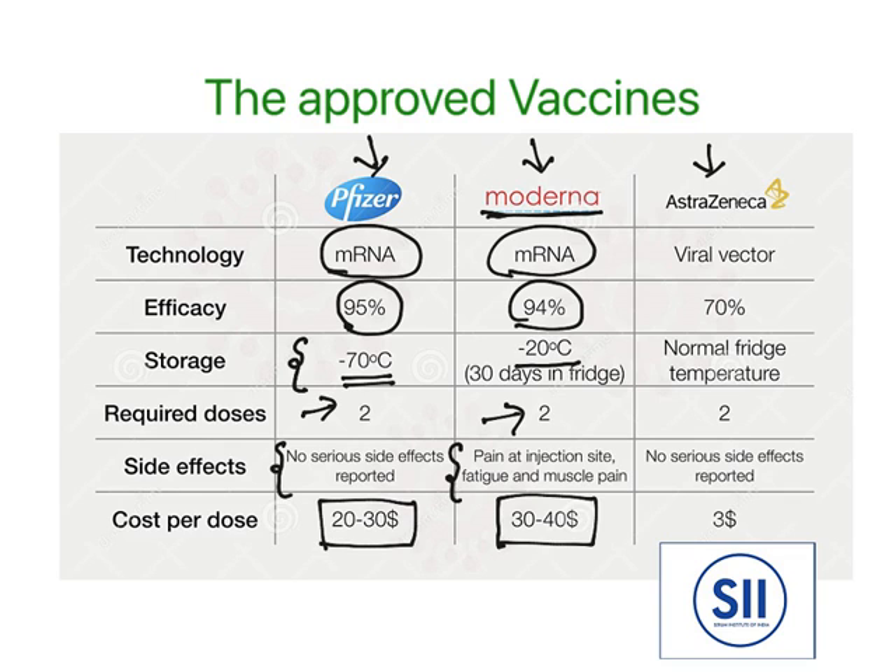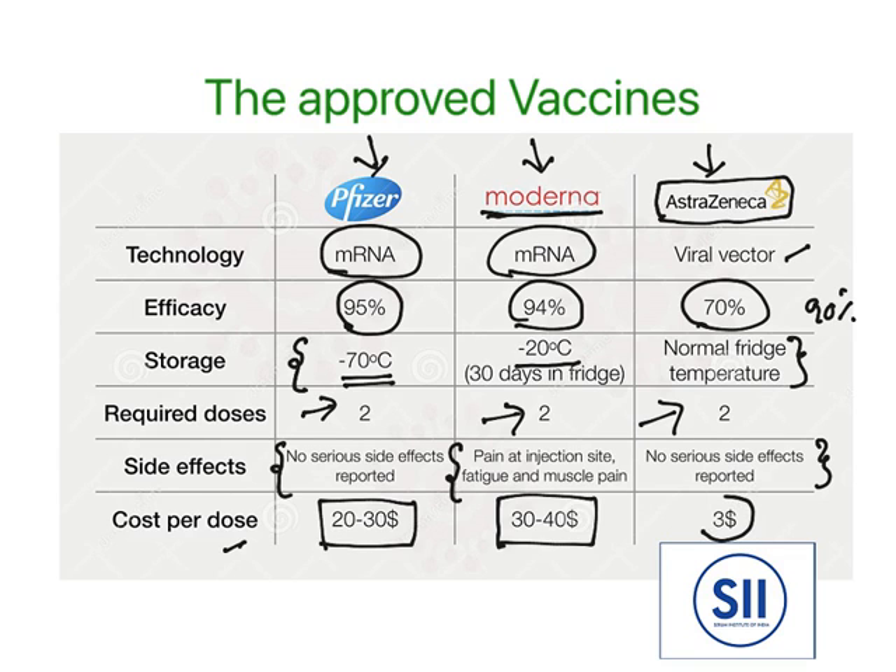The Moderna cost is 30 to 40 dollars per dose. The AstraZeneca one, collaborated with Oxford University, uses viral vector technology — a viral vector carries DNA which acts as a vaccine. The efficacy is 70%, and it may go up to 90%. The good thing is normal fridge temperature is required for storage. Again, two doses are required, no serious side effects were reported, and the cost per dose is only 3 dollars — very low cost and normal refrigerator storage are the two leading advantages.